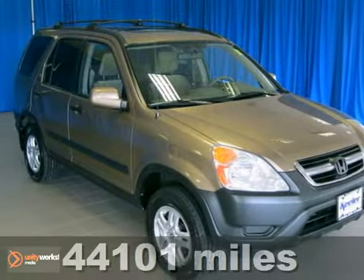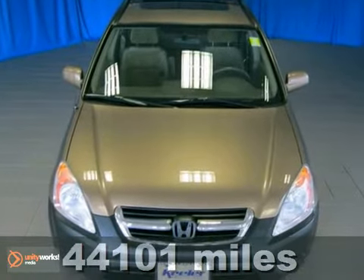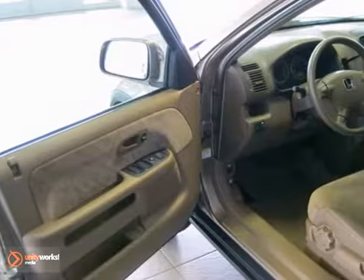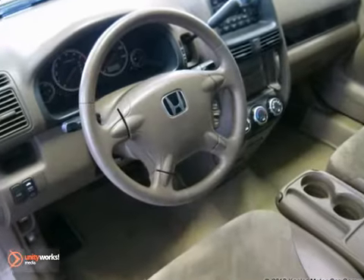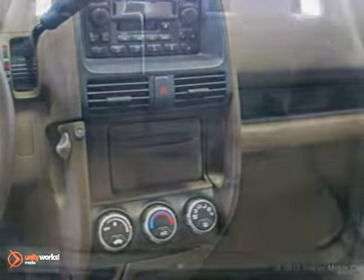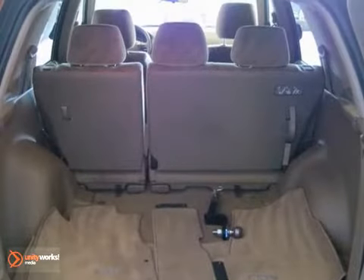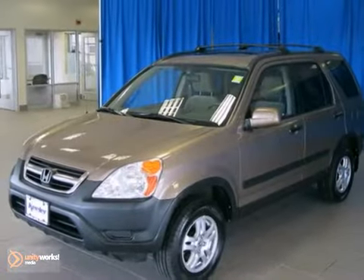This 2004 Honda CR-V combines SUV design features with car-like handling and fuel economy. It comes with power mirrors and windows, a CD player, and remote keyless entry. It also has a power moonroof and a rear window wiper. With its unique styling and spacious interior, it's certain to fit all your needs.